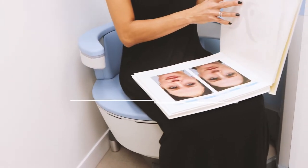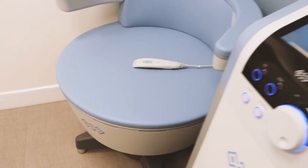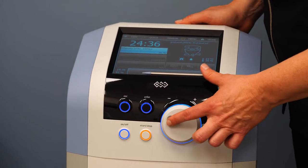Pelvic floor health is very important after you have a baby and as you age. In fact, many women experience incontinence during pregnancy and after having a baby. Reports have estimated that 45% of women experience some type of incontinence at some point during their lives — that's almost half of women.